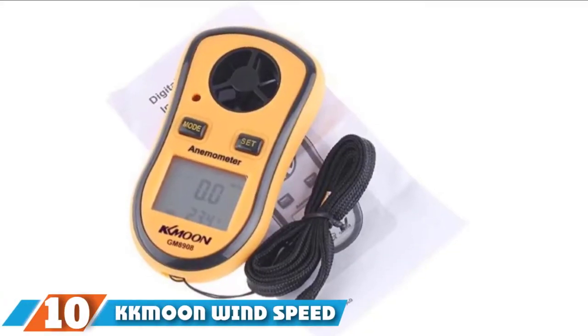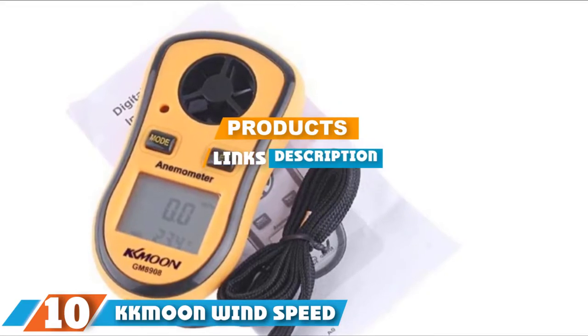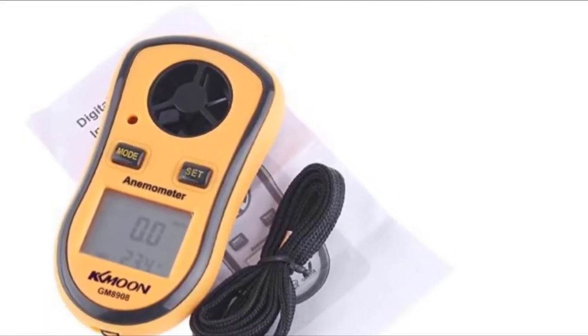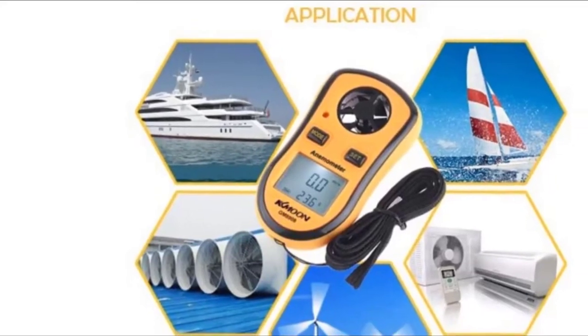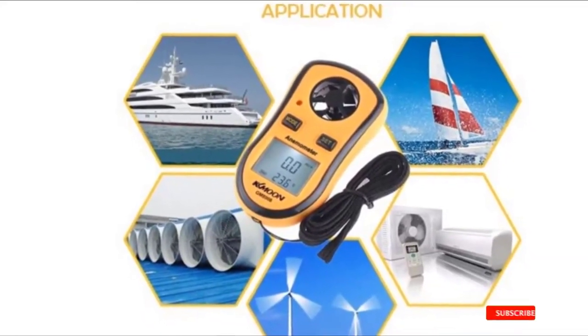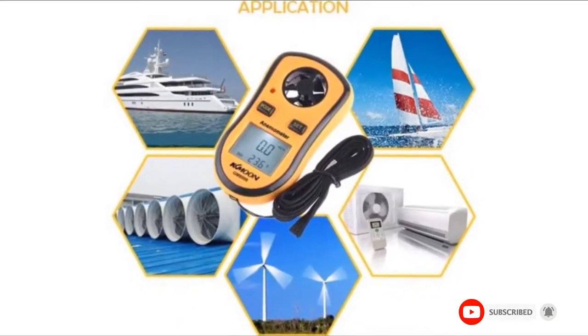At the 10th position of our list, we have the KK Moon Wind Speed Gauge Anemometer. It measures wind speed and temperature outdoors when hiking, backpacking, or climbing. It is very lightweight and small enough to pack in a pouch. It also works well for checking airflow and air conditioning vents, measuring wind speed with a high-precision pressure sensor.